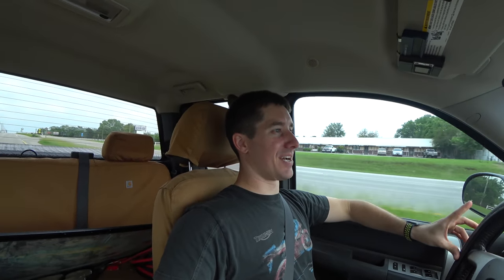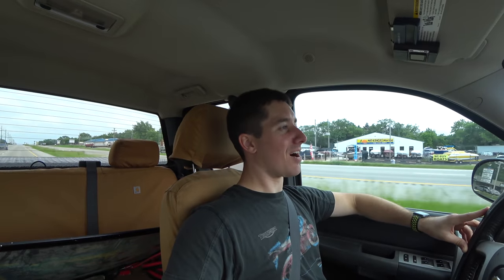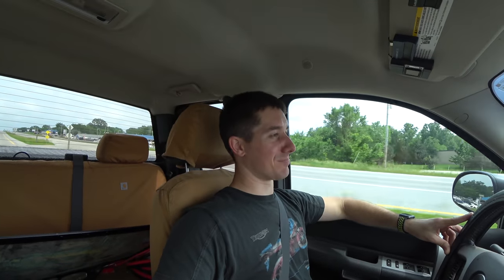I heard that the last owner had to drive it all the way to that shop, which was a massive drive, and they just babied it there and it made it. That's honestly one tough engine, Hyundai — for being down a cylinder with a broken rod and making it that far. Not bad.